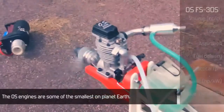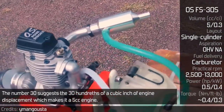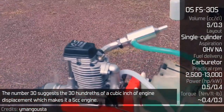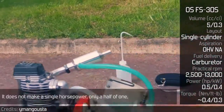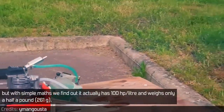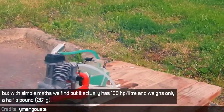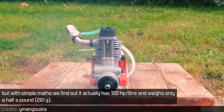The OS engines are some of the smallest on planet Earth. The number 30 suggests 30 hundredths of a cubic inch of engine displacement, which makes it a 5cc engine. It doesn't make a single horsepower — only half of one — but with simple math, we find out it actually has 100 horsepower per liter and weighs only half a pound.